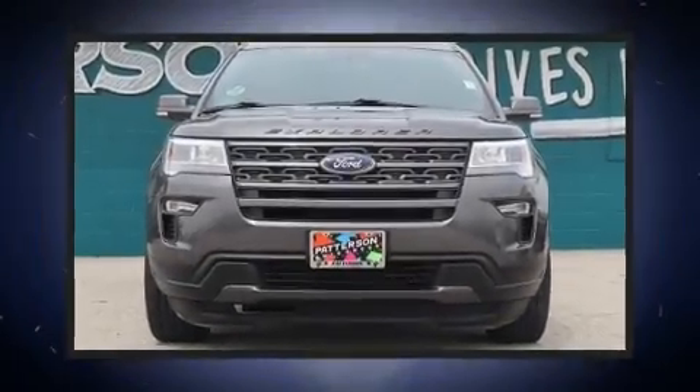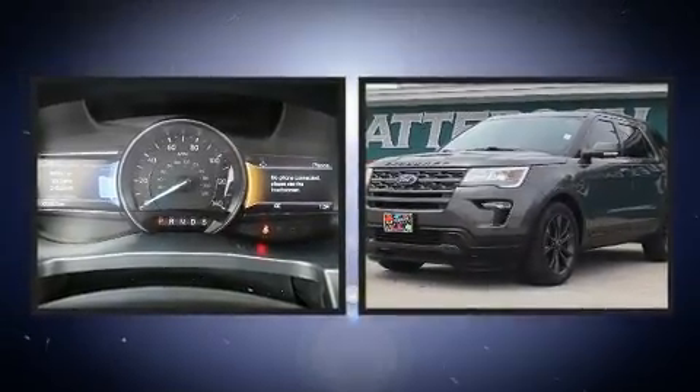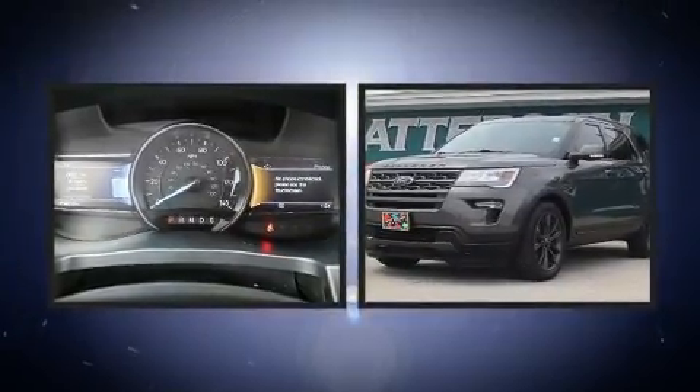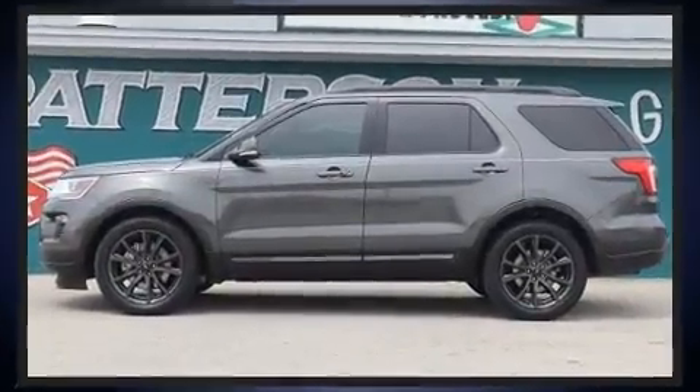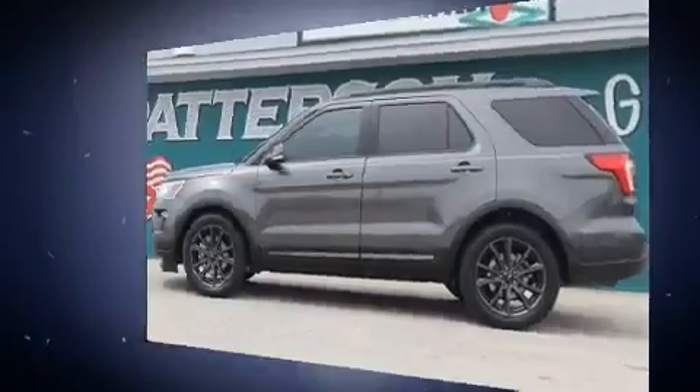You can expect a lot from the 2018 Ford Explorer. Smooth gear shifts are achieved thanks to the 3.5-liter six-cylinder engine, providing a spirited yet composed ride and drive.